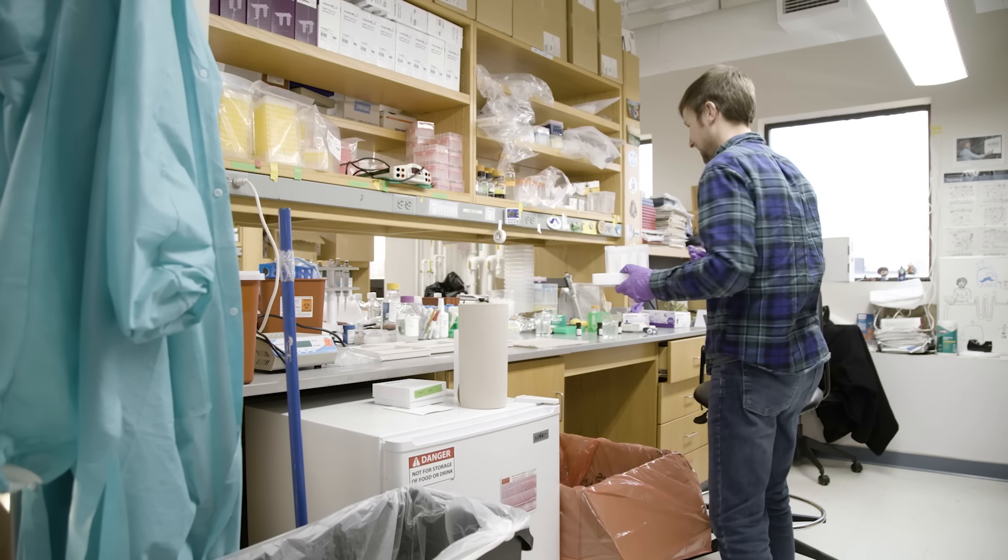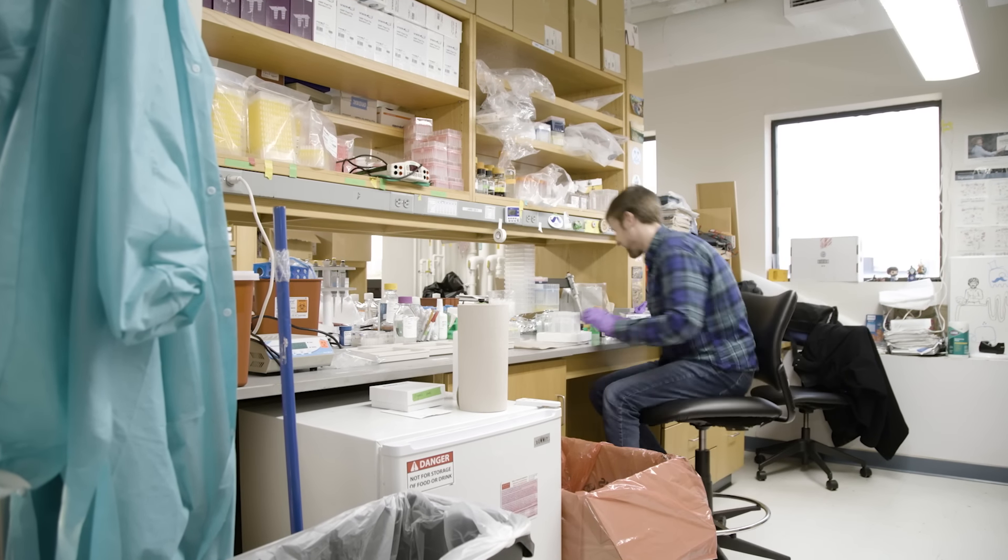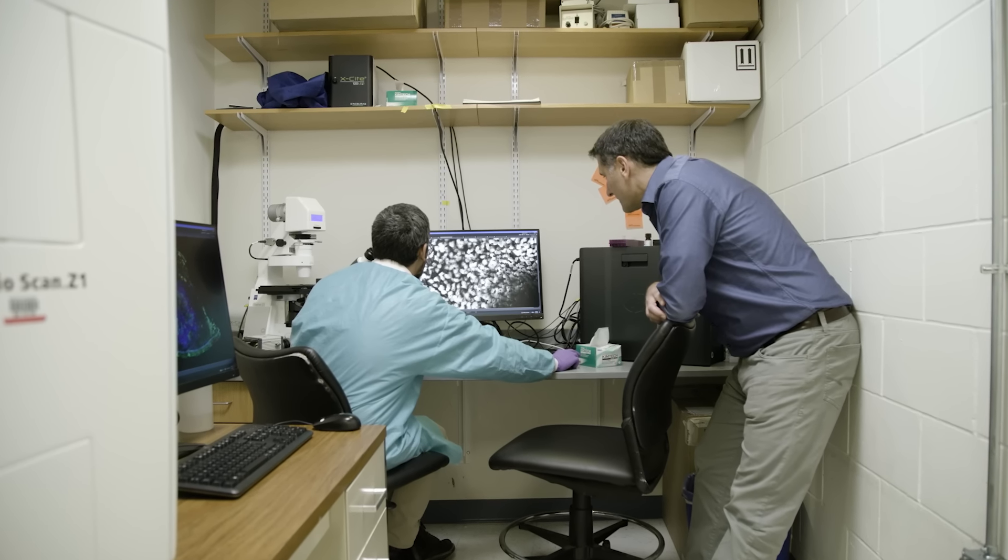What I love most about working at the center is that all these people around me are able to inspire me and my work. The amazing core facilities are always here to help me troubleshoot, figure out better ways to do my experiments, and communicate with people of highly diverse backgrounds.